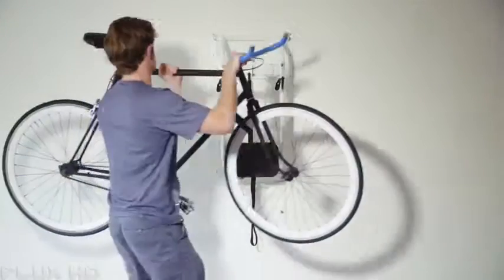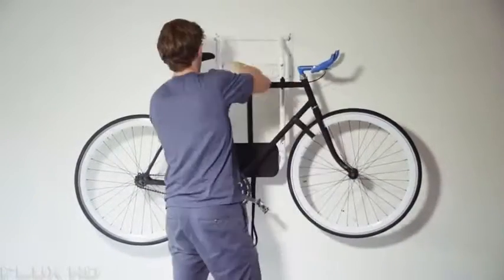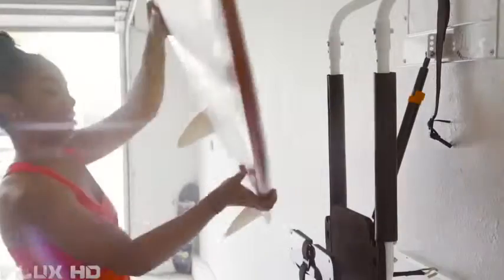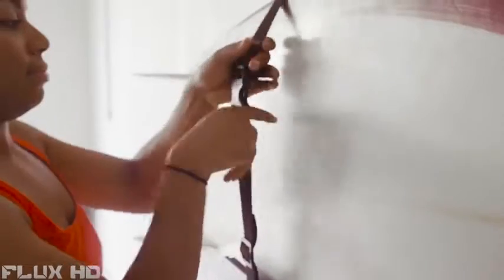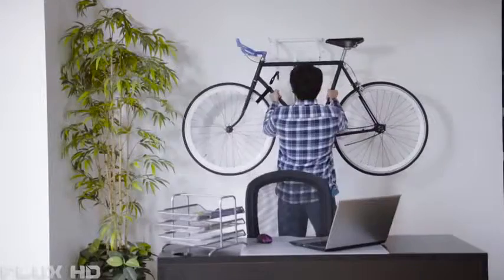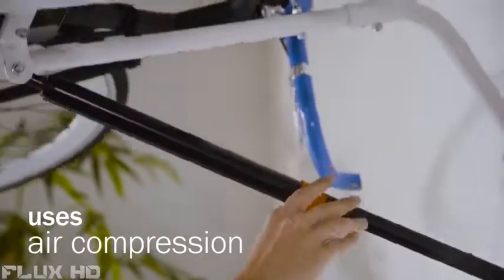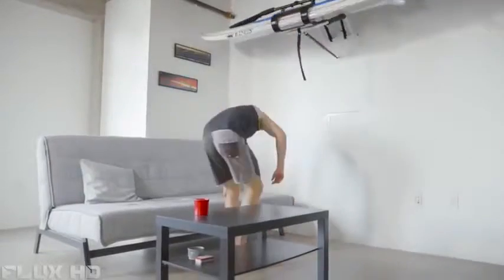This is Zero Gravity Racks. It uses your vertical space to conveniently and efficiently store your gear. You've got gear but no space — Zero Gravity Racks saves space and safely secures your equipment by lifting and storing your gear above. It's non-obtrusive, convenient, and space-effective. It uses an air compression mechanism to do all the heavy lifting for you.